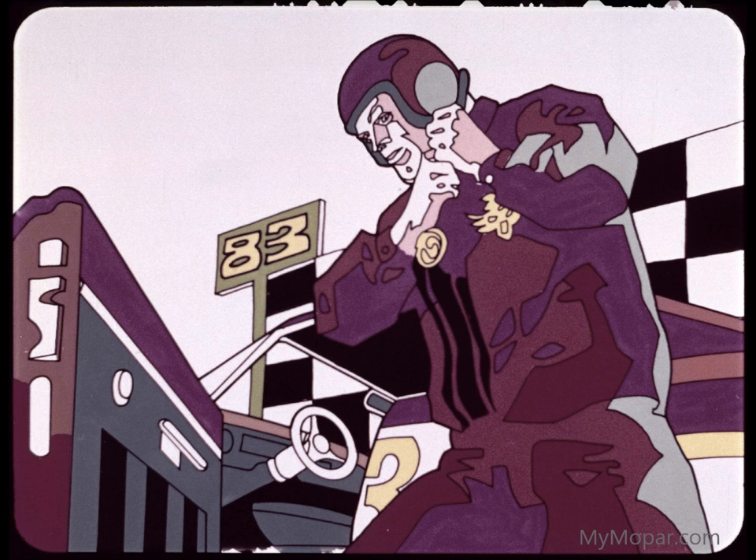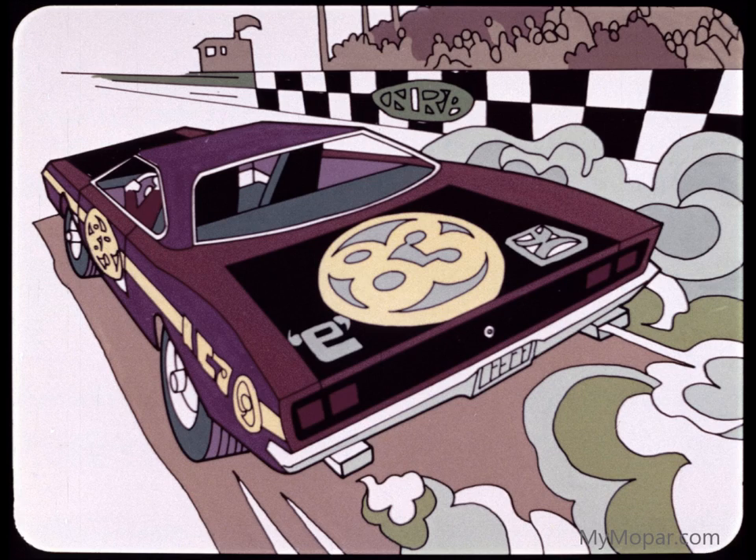Finally, here's a man who wants an all-out competition car. He'll want the hottest stock combination available. He'll know just what he wants the car to be able to do and just how he's going to modify it. Incidentally, when the word gets around that you're talking and selling performance in your dealership, you'll have a lot more like him.